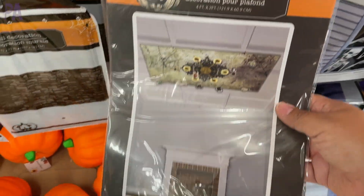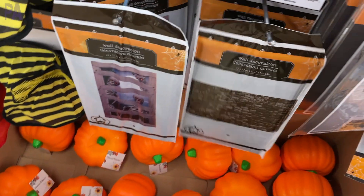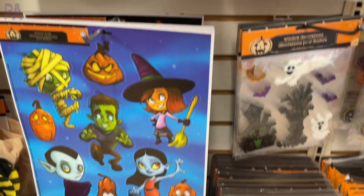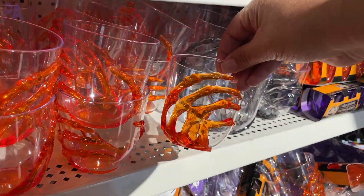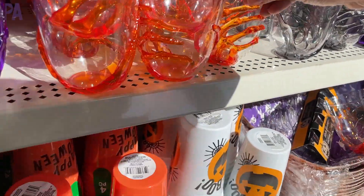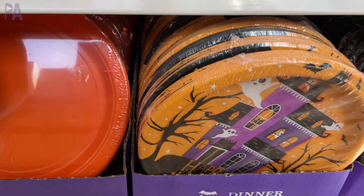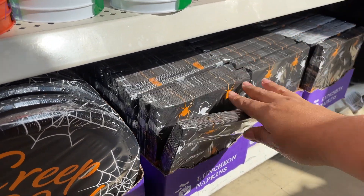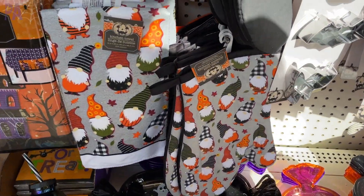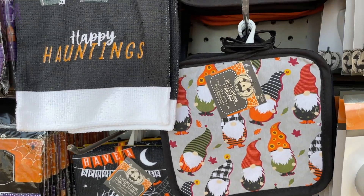Here are those carvable styrofoam pumpkins at the bottom, which are at Dollar Tree every single year. And then here are some window clings — I haven't really seen a lot of window clings at Dollar Tree recently, so it's nice to see them again. These come around every year around Halloween; they also have them in shot glasses, although I didn't see them at this store. Then here's the table decor, great for Halloween parties in the classroom — they have matching napkins, plates, and cups. I also happened to see kitchen accessories like towels and hot mitts, all in the Halloween theme.